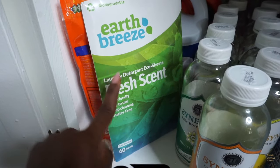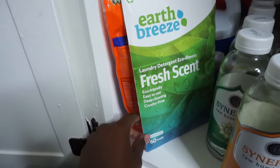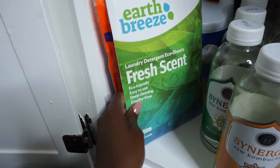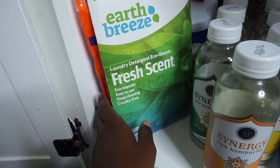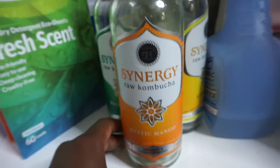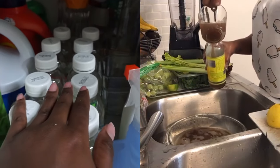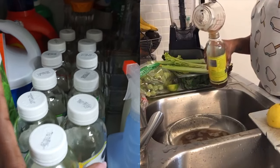Lower below my kitchen sink I have a storage area. I've been switching from Tide Pods to Earth Breeze just to reduce plastic bottle waste and all the other plastic waste from Tide Pods. Also reducing waste, I reuse all of my Synergy bottles.